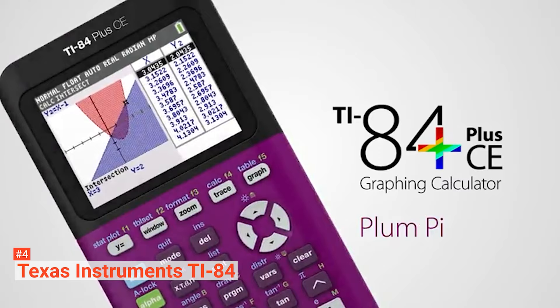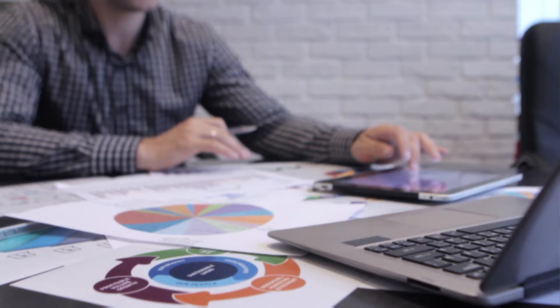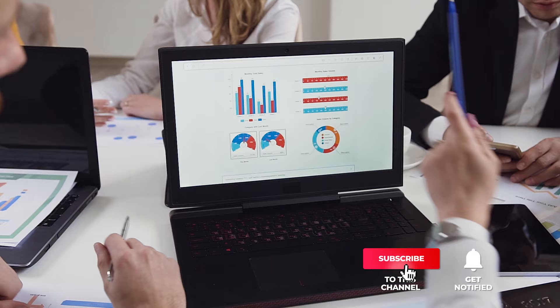This graphing calculator has an intuitive interface that makes it easy to use by people who want to solve complex math problems quickly. Still haven't found a graphing calculator that meets your needs? Well, keep watching because we have more lined up for you. Meanwhile, if this is your first time visiting our channel, be sure to subscribe and hit the bell icon to receive notifications of our next videos.